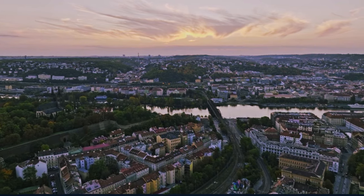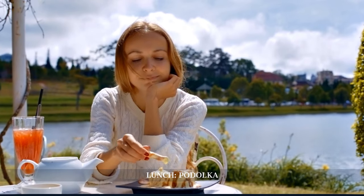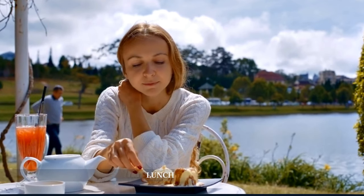For lunch, we find ourselves at Padalka, where the charm of riverside dining meets the innovation of Czech cuisine, offering a relaxed atmosphere to enjoy the flavors of Prague.